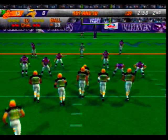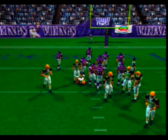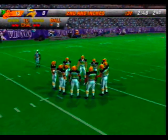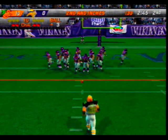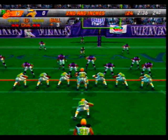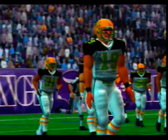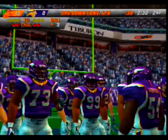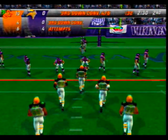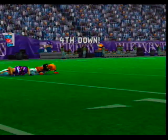This is the 11th play of this drive, down inside the 15. The Vikings come out in a nickel package — this is the 12th play of this drive, they're inside the 5. The offense has been stepping it up on third down all day — broken up, good pressure up front forces the incompletion.